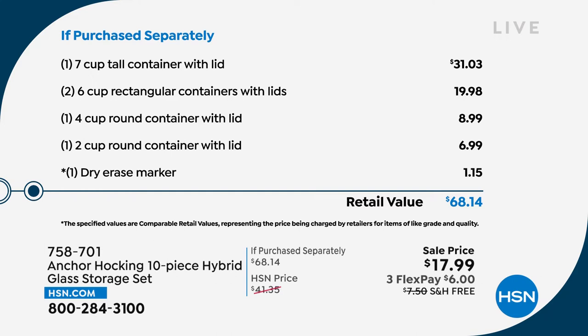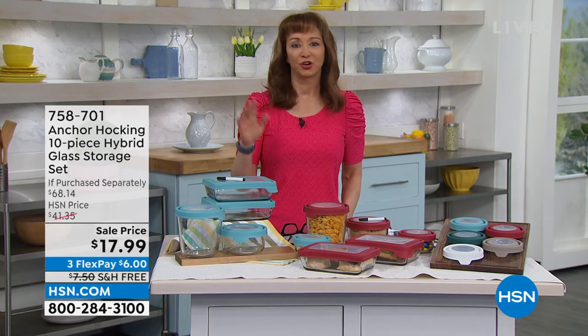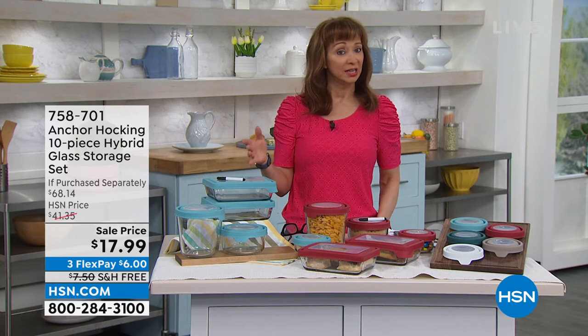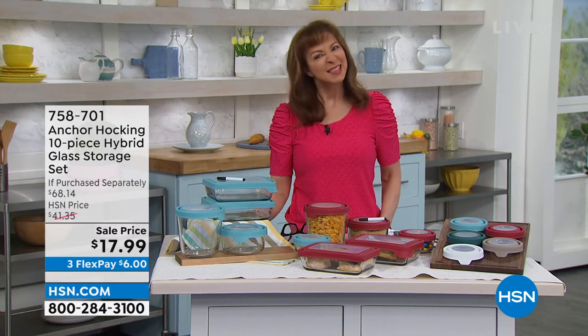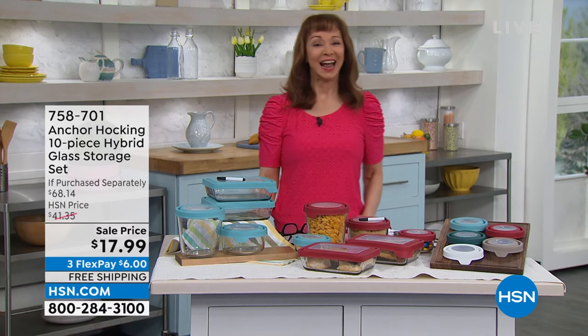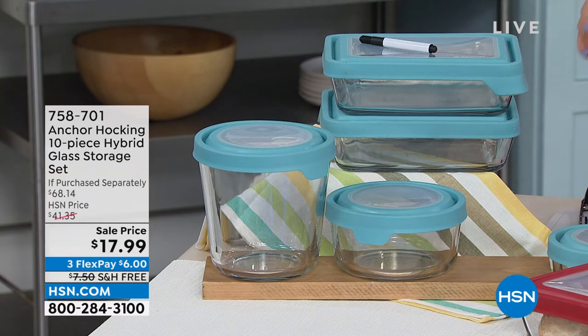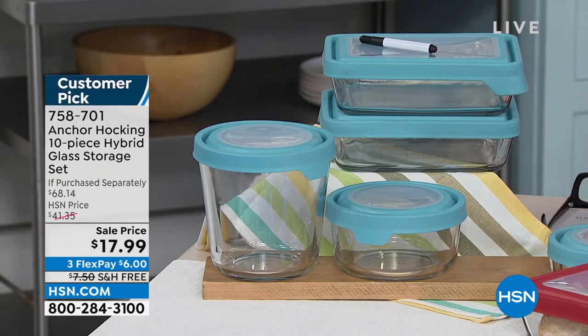Your four-cup is another $9, your two-cup is another $7, and then that dry erase marker. If you don't have Anchor Hocking yet, do not wait, do not hesitate, do not pass go — get it, grab it, do it. With hundreds of people ordering, this is a one and done. When's the last time you found bakeware, serveware, storeware, glassware — microwave, freezer, dishwasher safe — with a five-year warranty? And of course you can pop it in the oven.